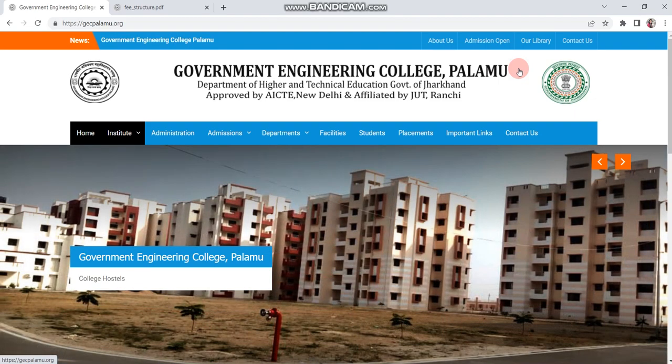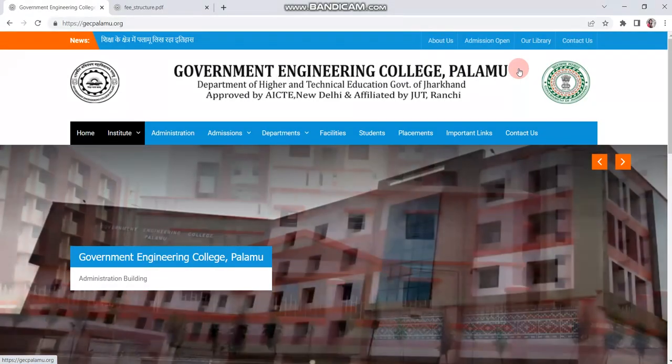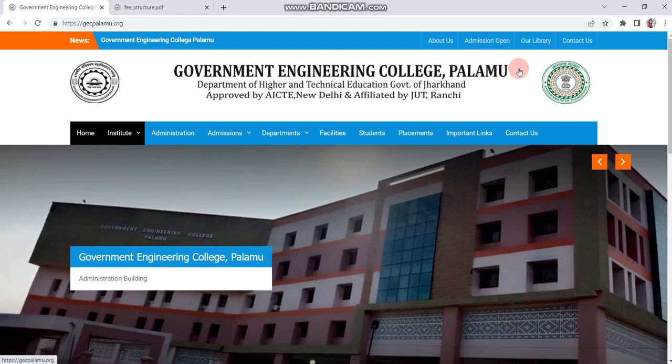You can see this website — Palamu College — gecpalamu.org. This link is in the description so you can see the website for details. I will tell you the basics.